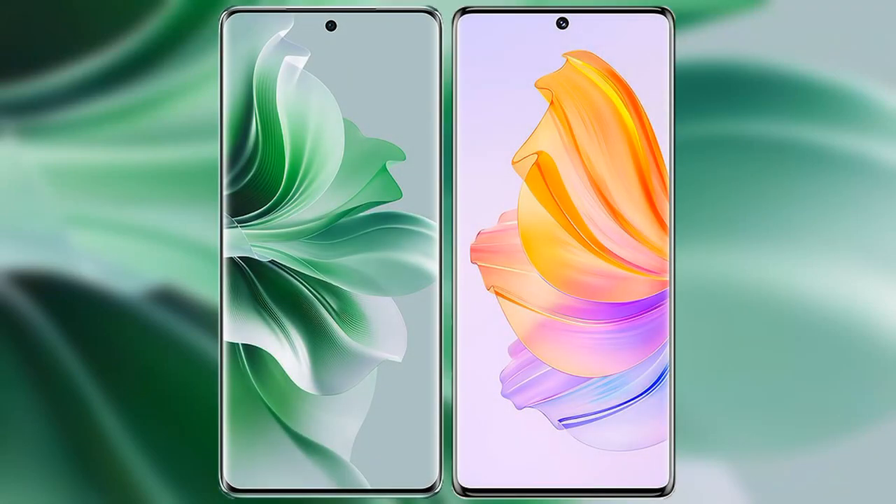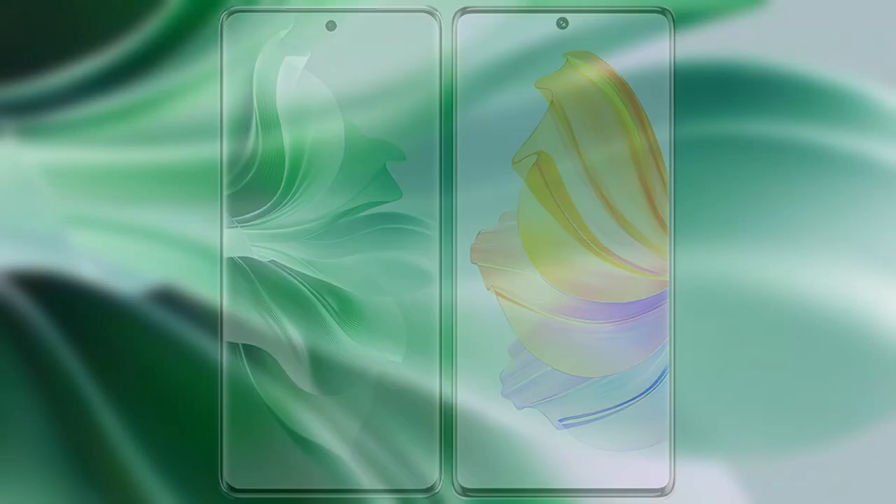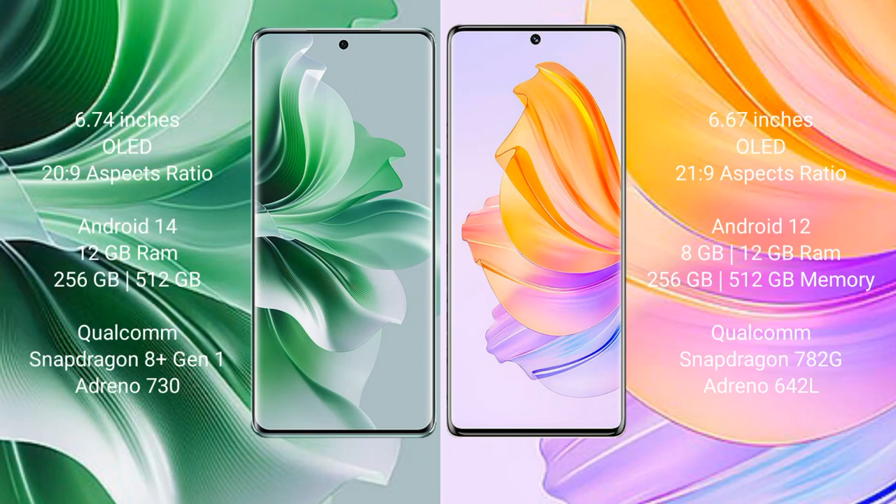I will compare the new OPPO Reno 11 Pro with Honor 8T. OPPO Reno 11 Pro comes with a 6.74-inch OLED display and an aspect ratio of 20:9. Honor 8T comes with a 6.67-inch OLED display and an aspect ratio of 21:9.